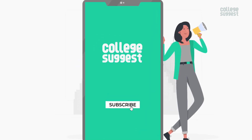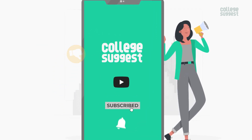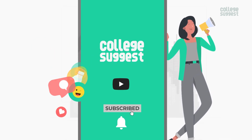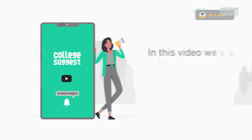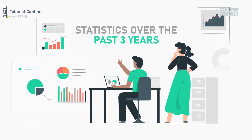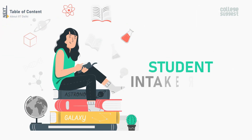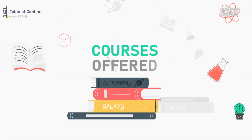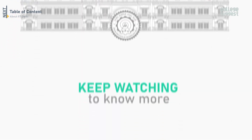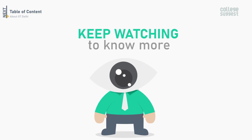Know your course, know your career. Click on the subscribe button and the bell icon to receive notifications on your favorite courses and careers. In this video, we're going to review IIT Delhi for the academic year 2022, and also compare the statistics over the past three years on information about student intake rates, courses offered, graduation and placement records, as well as other factors.